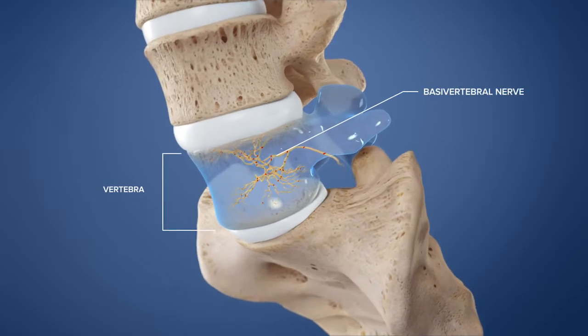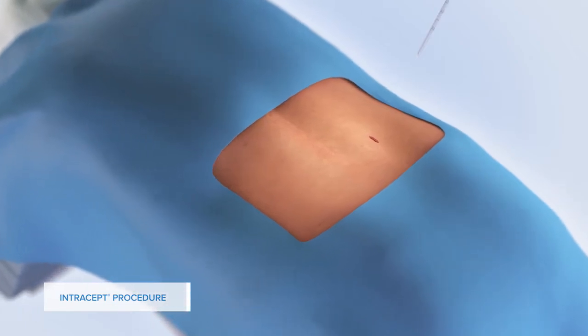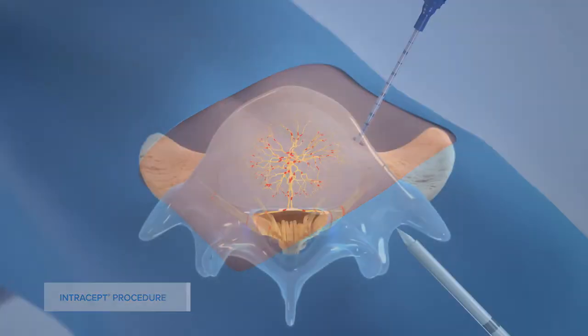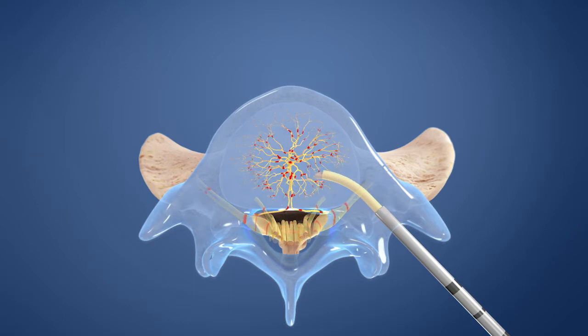This nerve is called the basivertebral nerve. The Intracept procedure is a minimally invasive treatment that stops pain signals from this nerve. Following a small incision, an introducer is advanced into the vertebra. A curved instrument is then passed through the introducer to create a channel to the basivertebral nerve.